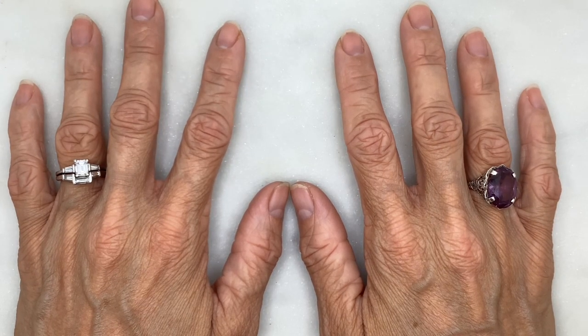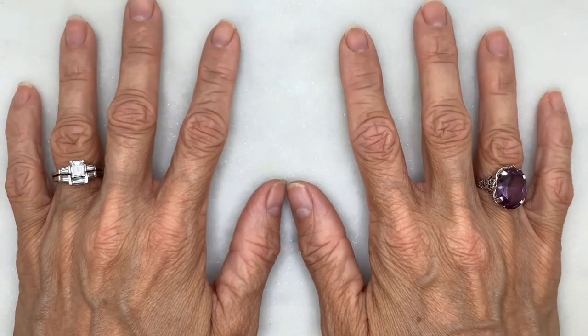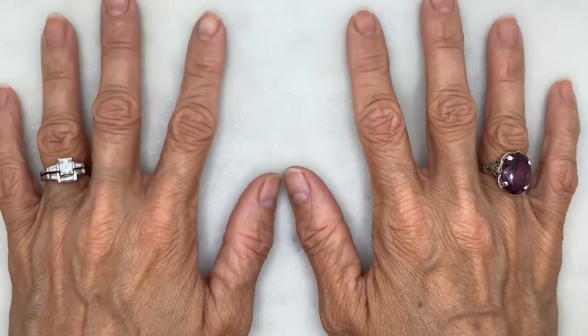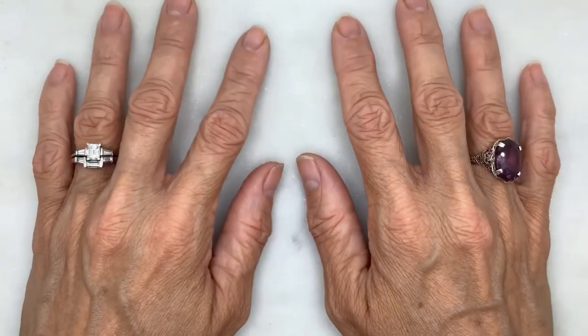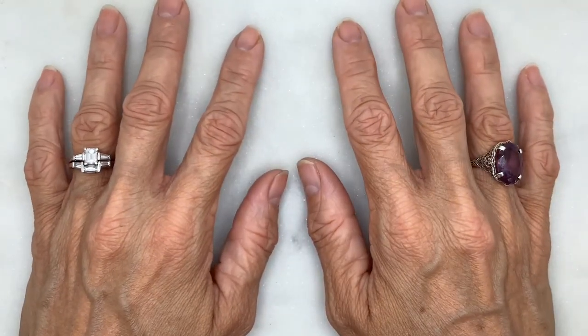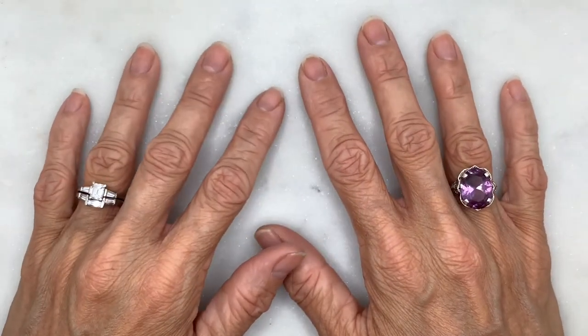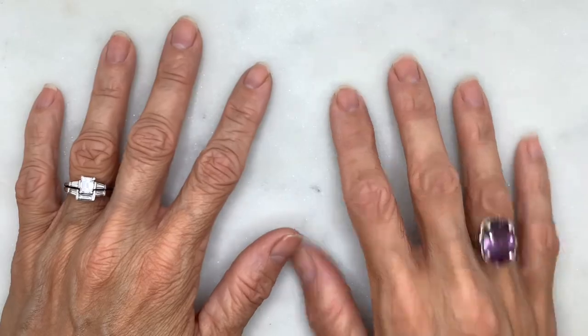Before I get started, I wanted to remind you that for anyone interested in any item in this video or any of my videos, you can always look in the description to find contact information for me.